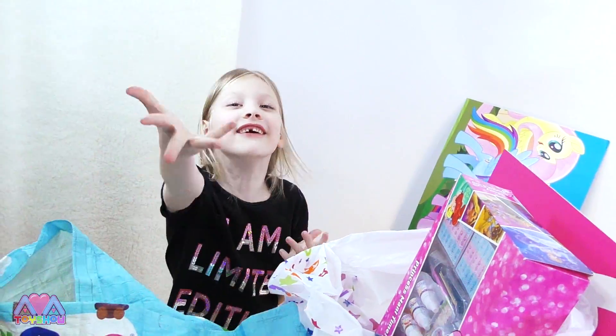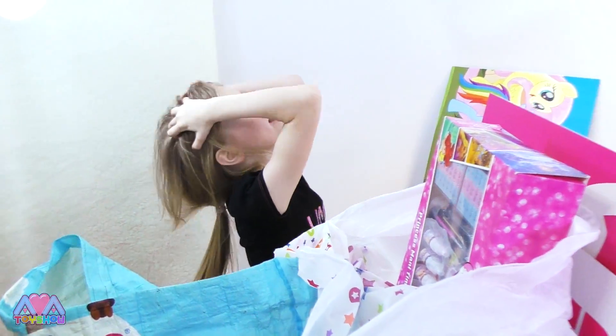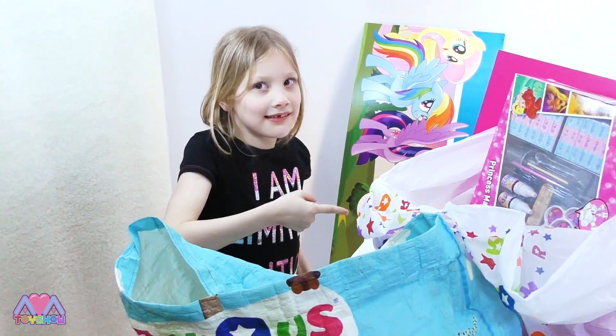We've still got more toys and we've got toys there — there's so much. Let's see what else is in this bag.